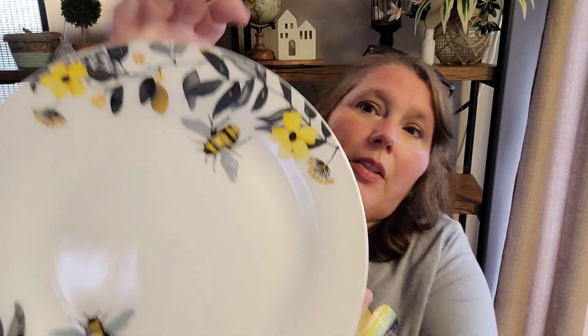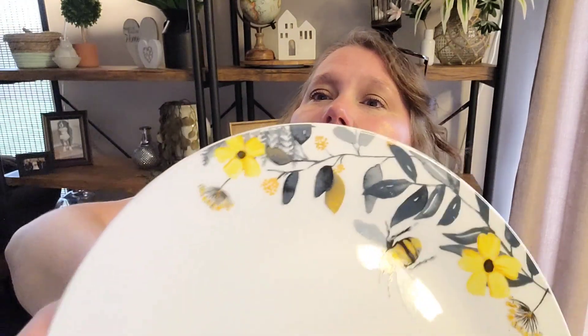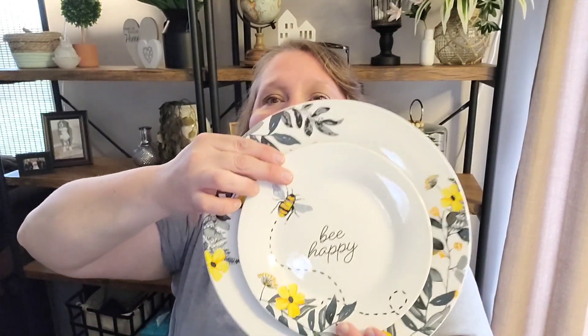Look at those flowers — I love them, they're so beautiful. And if you decide to do them together, look at that! The bowl is gorgeous too. I was so excited, and I really didn't need any more plates — but there was no way I was gonna pass those up. No way.